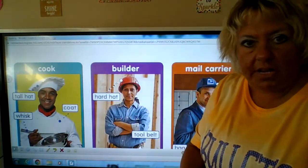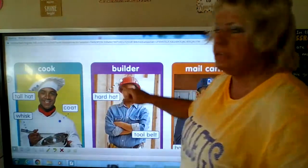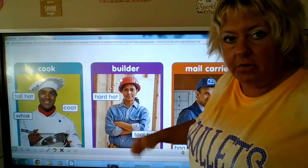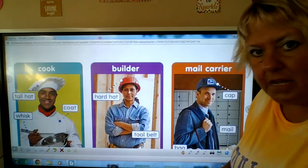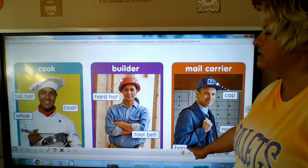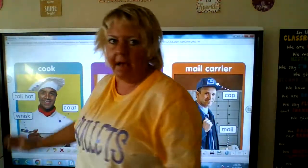This is a builder or a construction worker. This is a label — it tells you what this is: hard hat. Why do they need a hard hat? They keep their head safe. She wears a tool belt so she can grab tools as she needs them. Mail carrier is another job in a community. This label is called a cap. He carries the mail and he has a bag. So these words are called labels and they tell more about the picture.